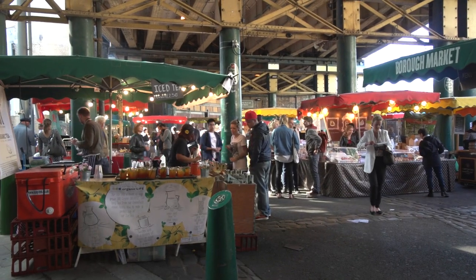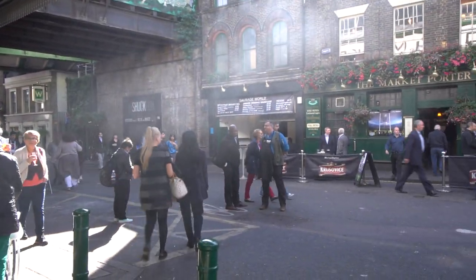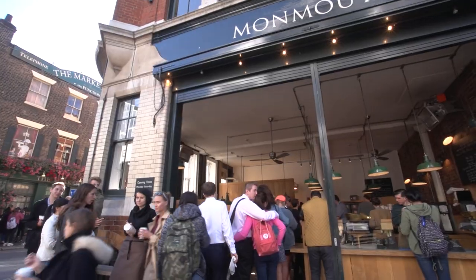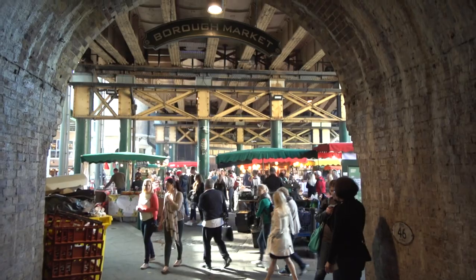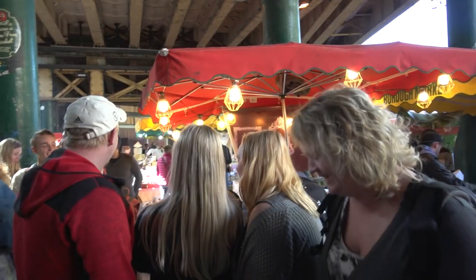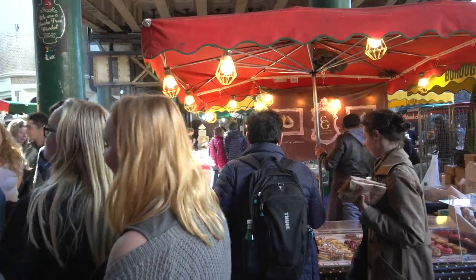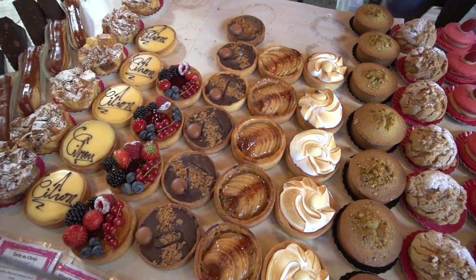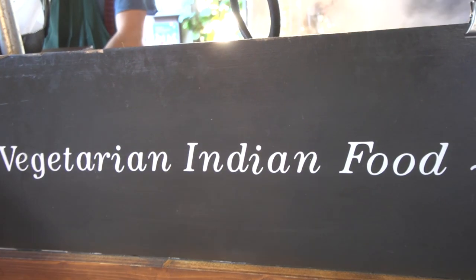One minor possible problem for some visitors is the location, because the Borough Market is not really in the center of town — it's not in Mayfair or Soho or anything like that. It's about two miles from Trafalgar Square, so you can get here by bus, by tube, by taxi, or perhaps the nicest way is simply to walk along the South Bank, which has a wonderful promenade.